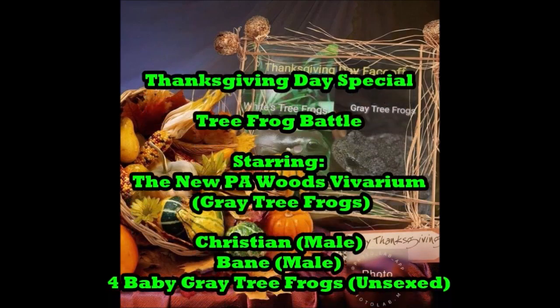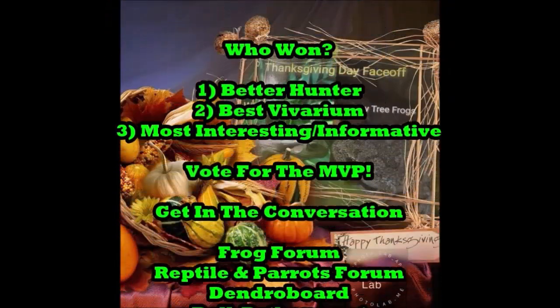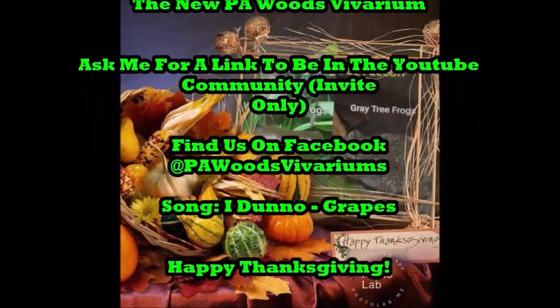Thank you guys for watching my battle between the White's tree frogs and gray tree frogs. Please let me know who you vote for. If you like this, please subscribe and share it with your friends and get them involved in the conversation. Happy Thanksgiving, everybody!